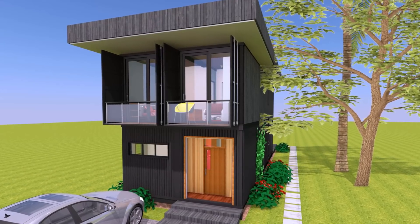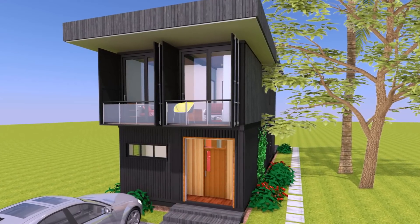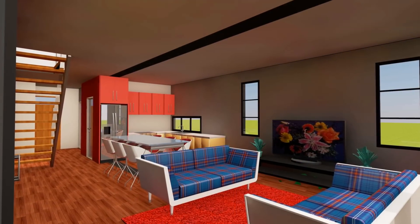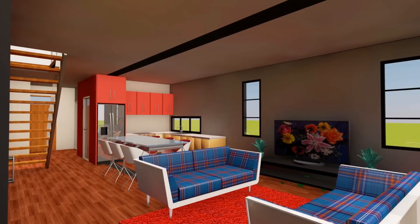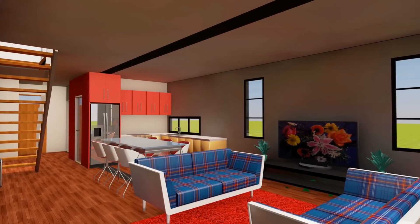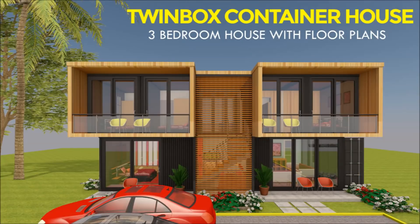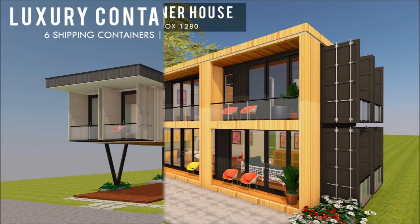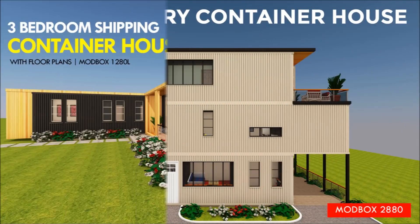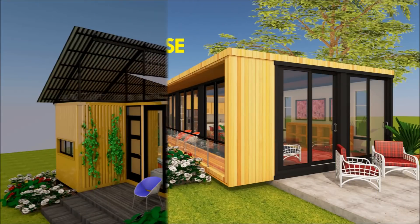With just four 40-foot shipping containers, you are able to create a spacious family house with three bedrooms and adequate facilities for comfortable living. You are encouraged to check out our website sheltermode.com for inspiration from the various shipping container house designs we have produced over the years.